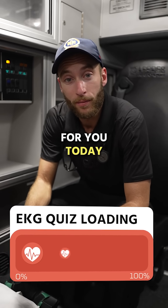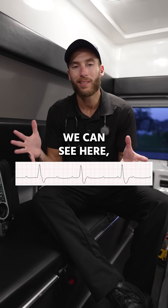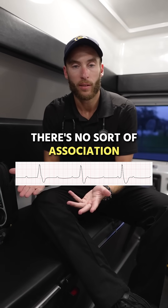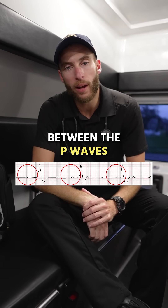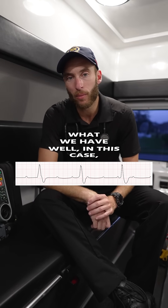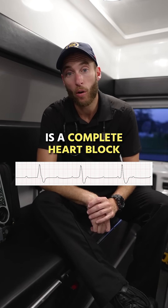Boy, do I have an EKG for you today. Here's our EKG. We can see there's no association between the P waves and the QRS. What do we have? Well, in this case, what we have is a complete heart block.